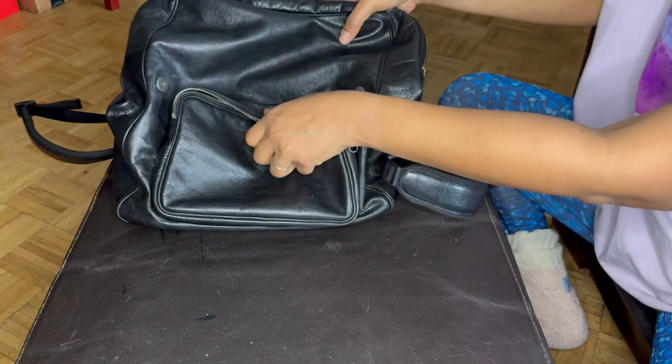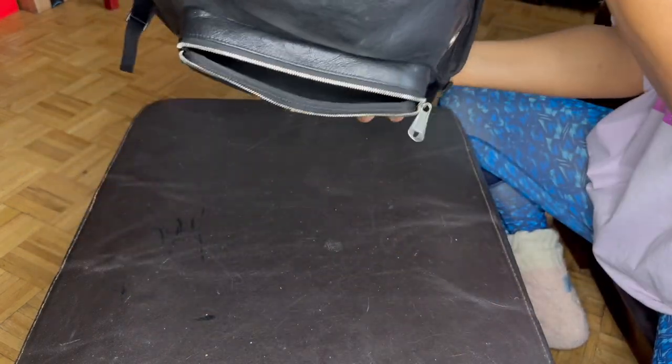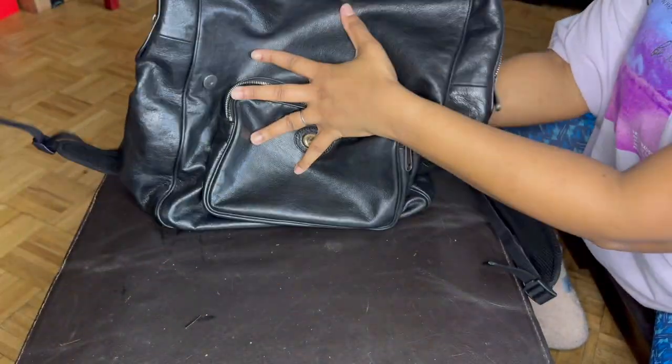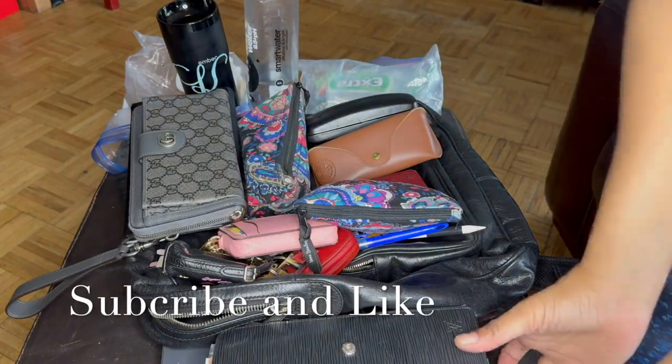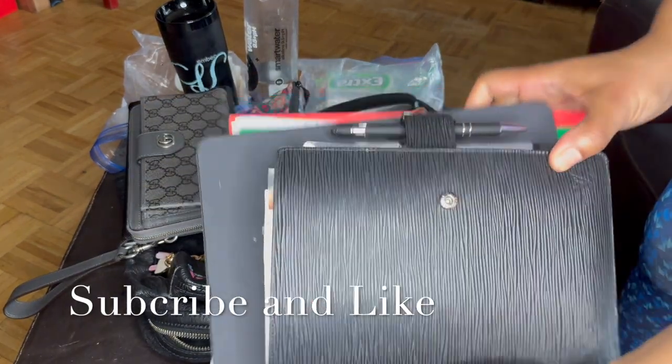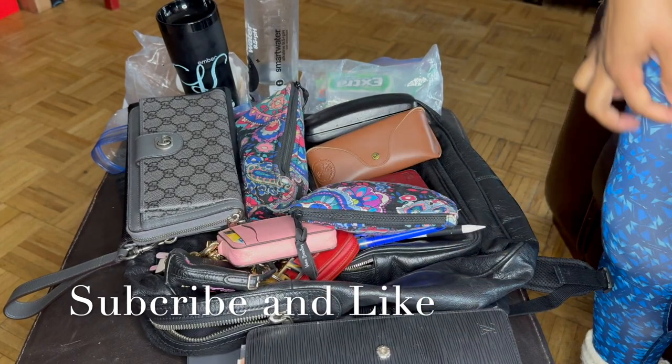And so that's what's in my bag — totally empty now. This is a picture of pretty much everything that fits in my bag. Thanks for watching YouTube, see you next time!